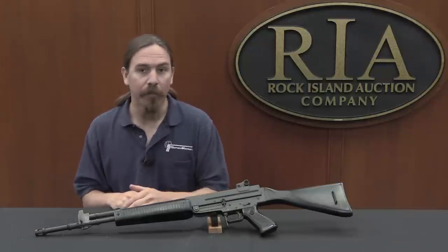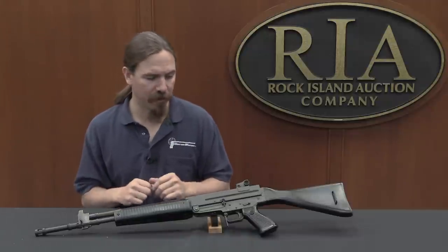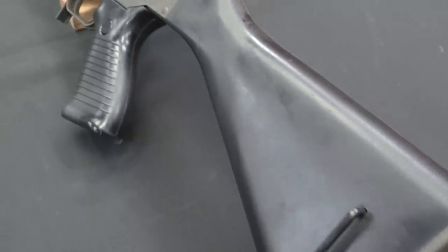Beretta then ended up developing the AR-70, while SIG would produce the SIG 540 and then the 550. So there are some visual similarities between these guns, and that's why.